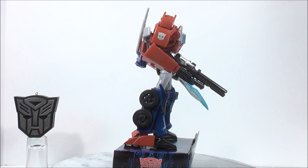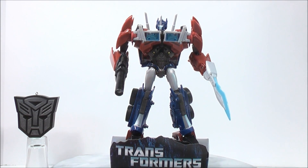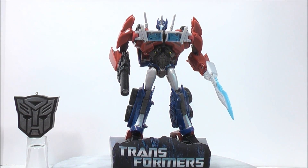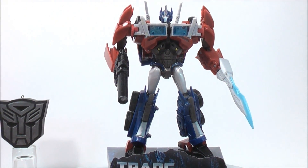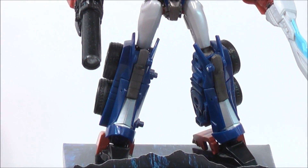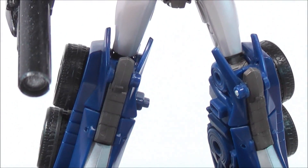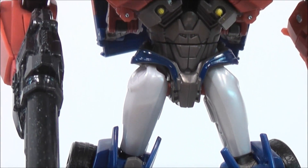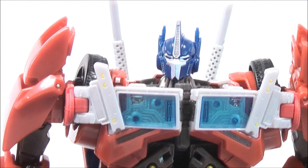On his right arm you can see he has a nice Autobot logo. Now I'll give you guys a close-up so you can see up close how awesome he really looks. What an awesome looking figure!